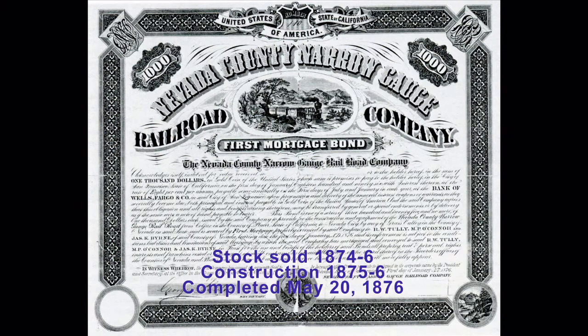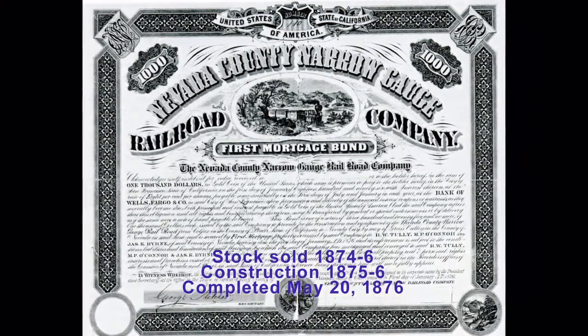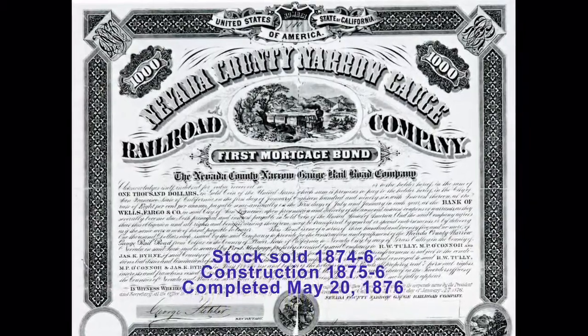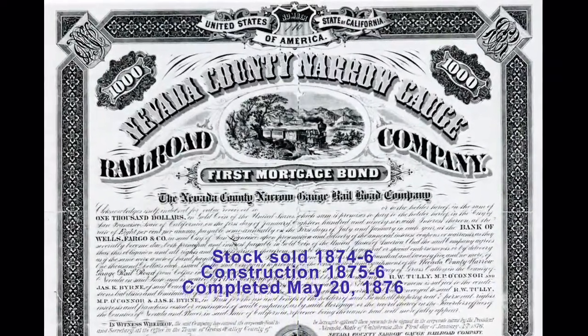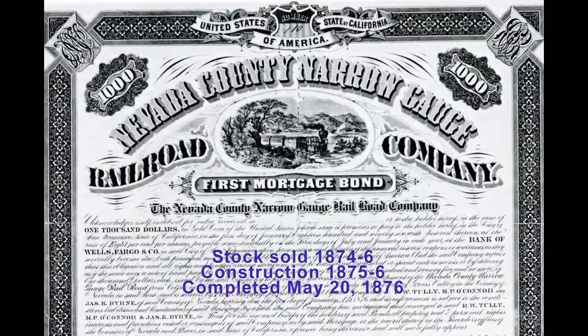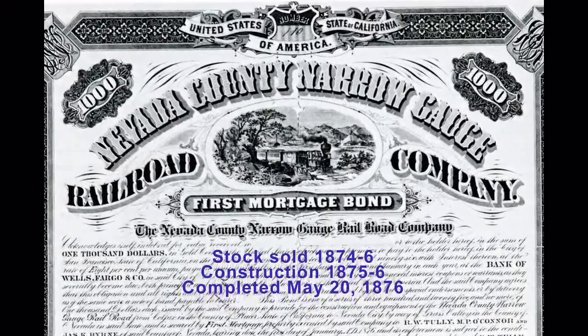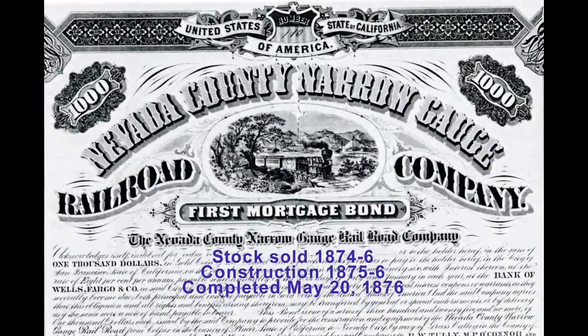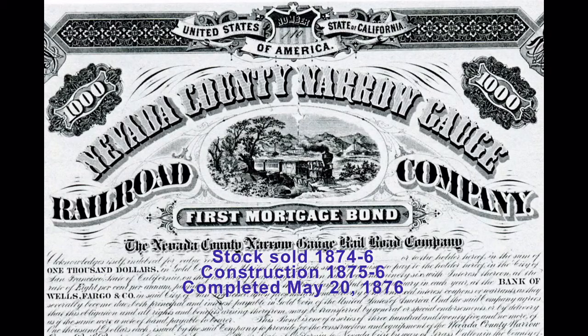The Nevada County Narrow Gauge Railroad Company was formed in March 1874 and accumulated enough funds from stock bought by local citizens to begin construction in February 1875. On May 20th, 1876, the first train to arrive in Nevada City from Colfax was cause for a big celebration.